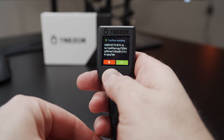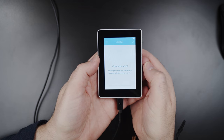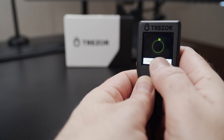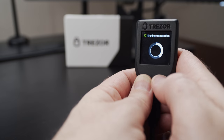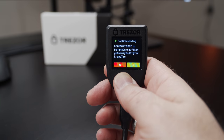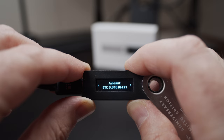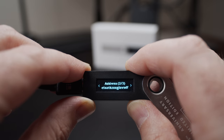The Trezor Model T and the Ledger Blue have color touch screens. While my personal favorite was the Ledger Blue for its ability to take input from my thumbs, I've come to love the high-contrast OLED screen on the Model T. Something about the way it reacts when I touch the screen feels smoother than the Blue. The larger models both win because you can see the entire address at once when confirming a transaction — it's way more difficult to verify an address that scrolls off the screen.